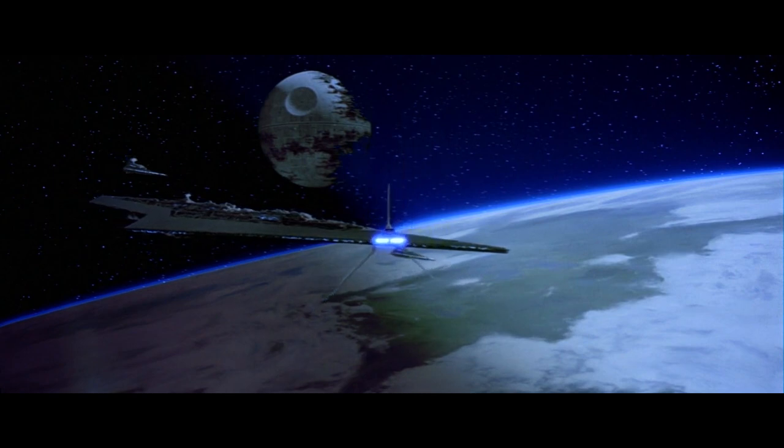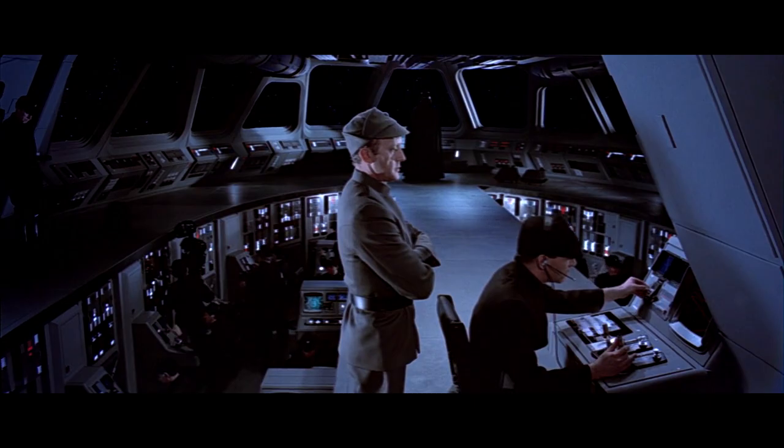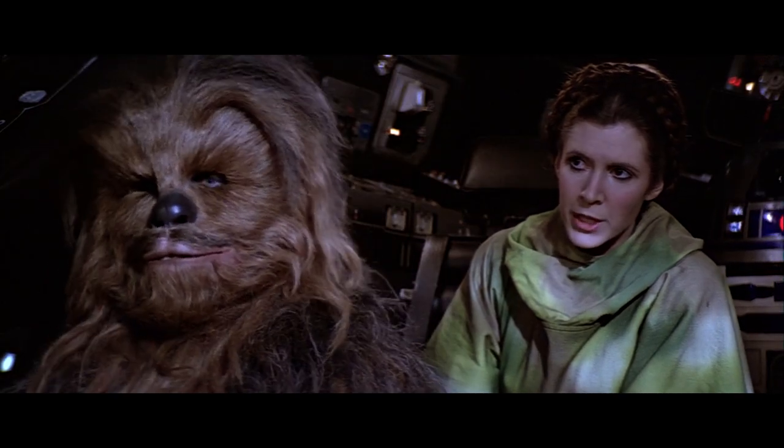All this actually plays really nicely into the Tarkin doctrine, and I'm sure Palpatine's ultimate goal was to have a Death Star within every sector — not only for the station's destructive capabilities, but just for the ability to project force from a central location.